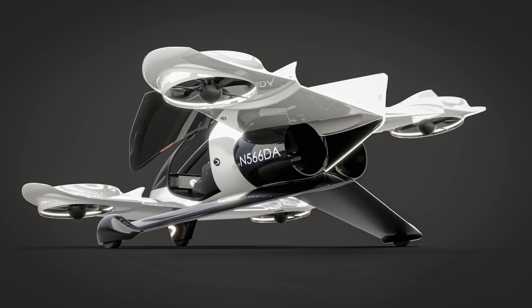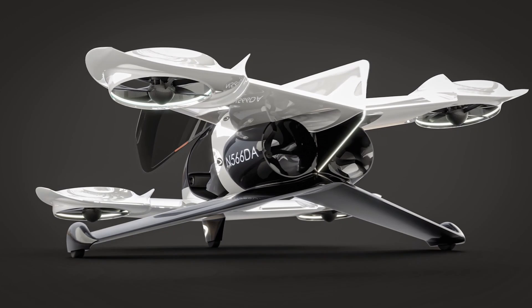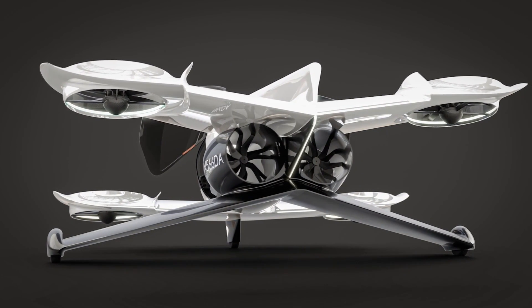The Duroni H1X uses four coaxial ducted fans for vertical takeoff and landing. There are two separate horizontal ducted propellers for thrust.